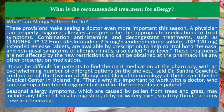It can be difficult for patients to find the right medication at the pharmacy, with an overwhelming number of different options on the shelves, said Dr. Sandra Gawchik, co-director of the Division of Allergy and Clinical Immunology at the Crozer Chester Medical Center in Upland, PA. That's why it's important to work with a doctor, who can develop a treatment regimen tailored for the needs of each patient.